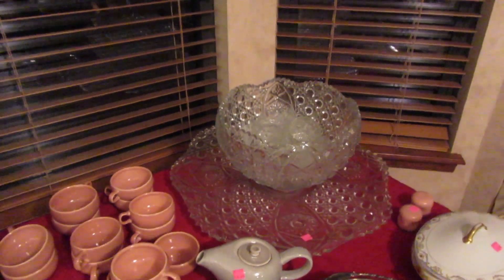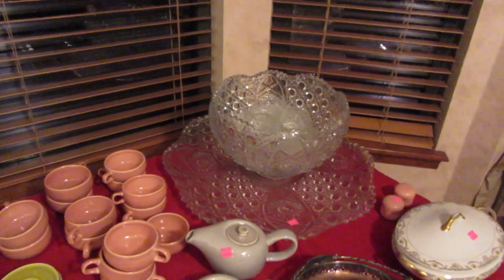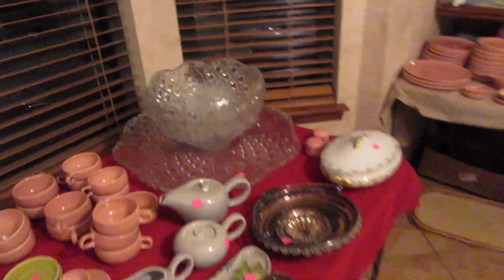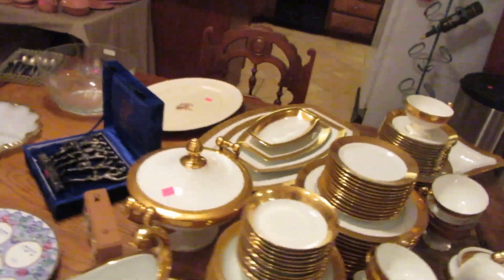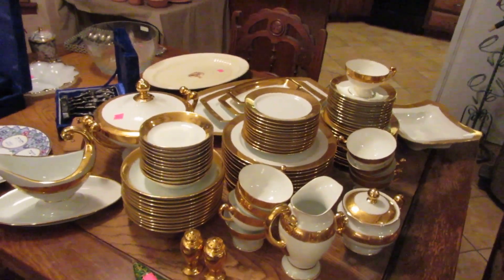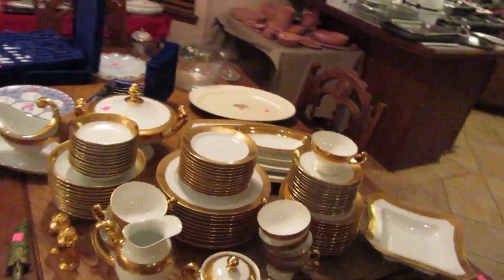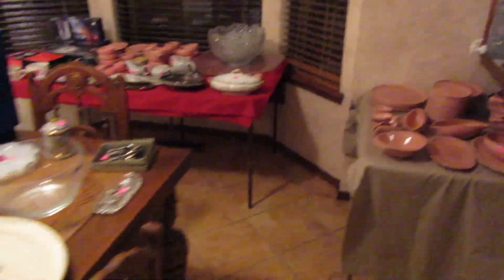We have this Daisy and Button large punch bowl with a gigantic tray — probably almost two feet across. On the dining room table we have another chess set and a menorah. We have a really large set of china, a service for 10 with all the serving pieces — it's really pretty. The holidays are coming up in just a couple of months, so if you need a set of china, it's time to start looking.